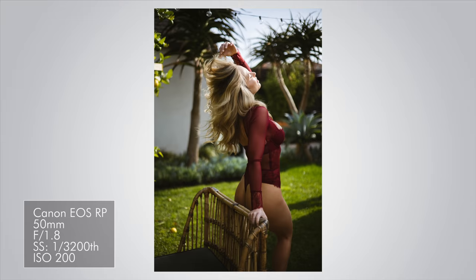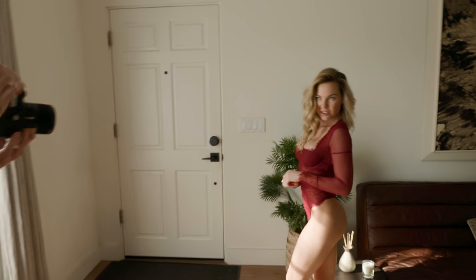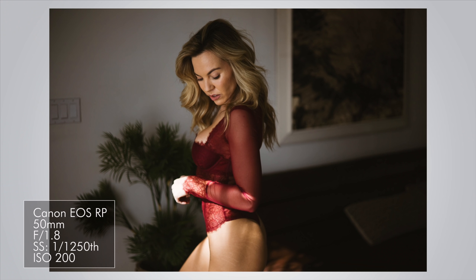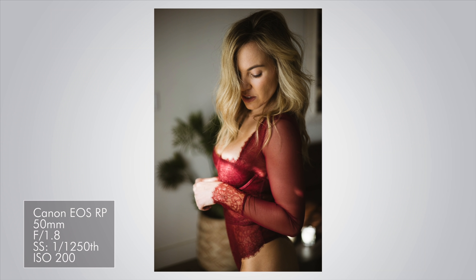That said, if $1,000 for the body is still too much for you, I would recommend looking into a used full frame digital SLR — something like a Canon 6D, or maybe a Nikon D700 — which will put you about $500 to $600 for the body. Then you can just get their 50mm 1.8 lenses to go along with it.